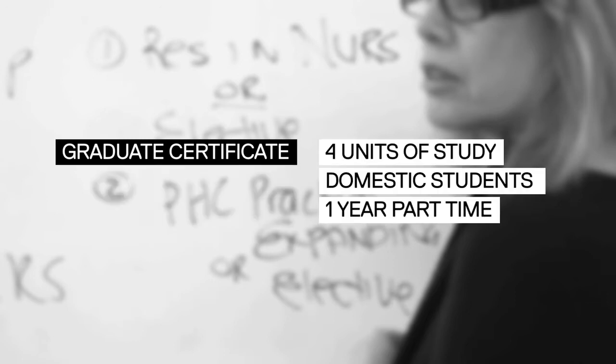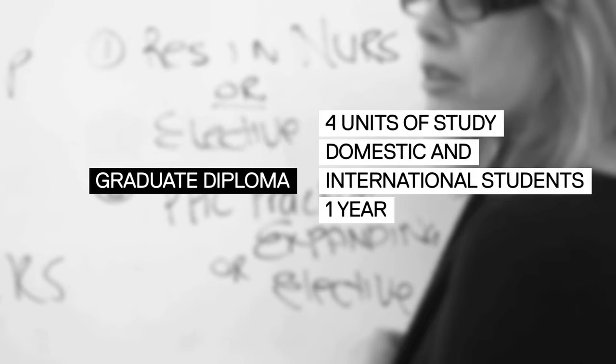The Graduate Certificate is four units of study that domestic students study part-time over one year. The Graduate Diploma is a further four units of study and is available for both domestic and international students.